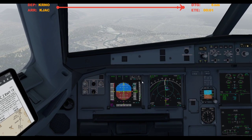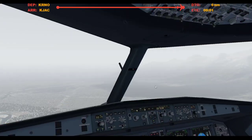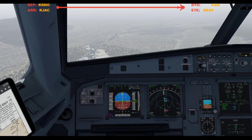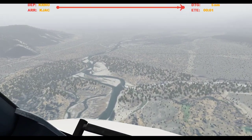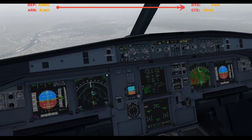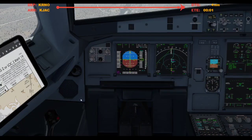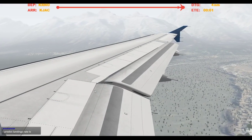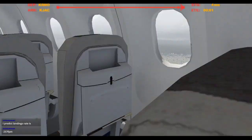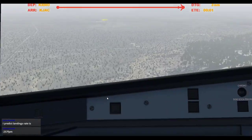Jackson Hole traffic, Legion to A319 is on about a 5-mile final runway 19, Jackson Hole. Gear down. We're going to be on the ground. Speed brake armed, cabin notified, flaps 3 — actually let's just go flaps full. Speed brake armed, auto brake set. Gear down, 3 green, flaps full, landing lights on, cabin's notified and we're clear to land.